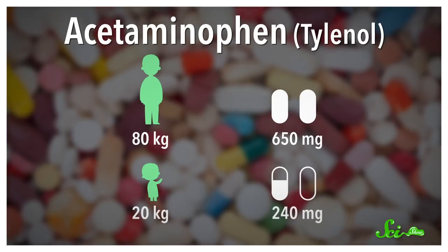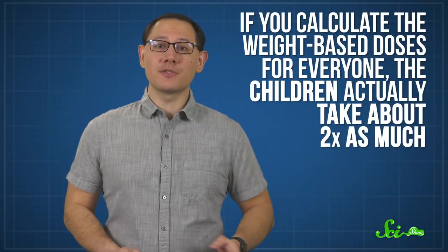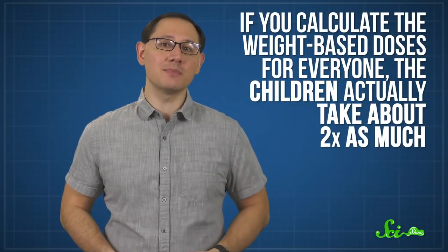And for a 44 kg child, the recommended amount is 640 mg — basically the same as what's recommended for adults, even though the child is about half the weight. And if you calculate the weight-based doses for everyone, the children actually take about two times as much. And other drugs can be even more extreme.